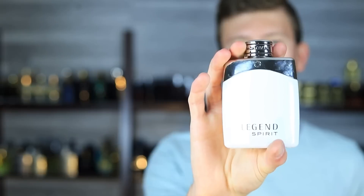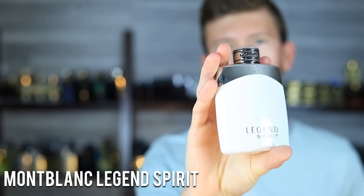Of course, that is only at discounters — retail price is going to be a no-go for these. I will drop links to all of these down below. Let's kick this off at number 10 with Legend Spirit by Montblanc.